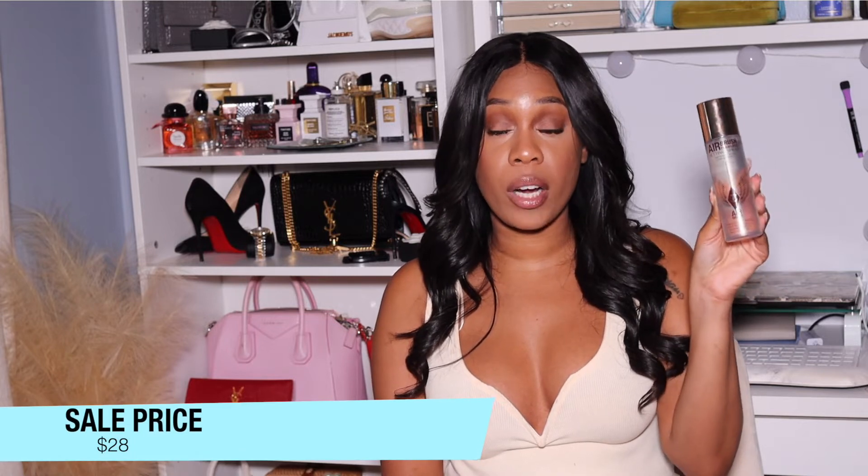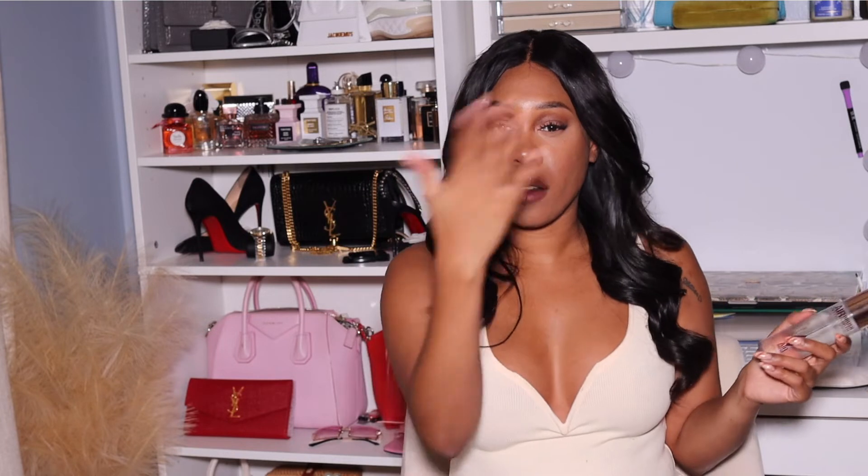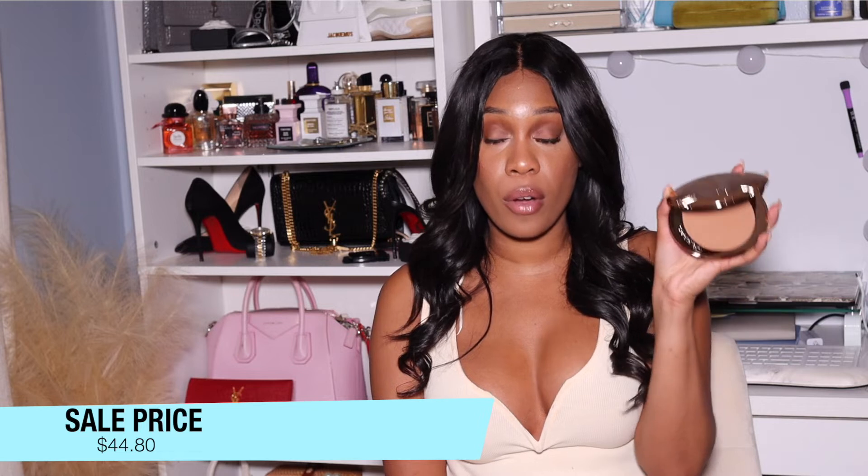Next up is Charlotte Tilbury. Everybody has been talking about Charlotte, so I had to go see what it was about. I got the Airbrush Setting Spray and have been using it for the last couple of days — when it sets, your makeup ends up looking really really flawless. I also got the Bronzer in shade 3 Tan. I wasn't sure if I wanted it — I was considering the Makeup by Mario bronzer — but Cory recommended this one and was ranting and raving about it.